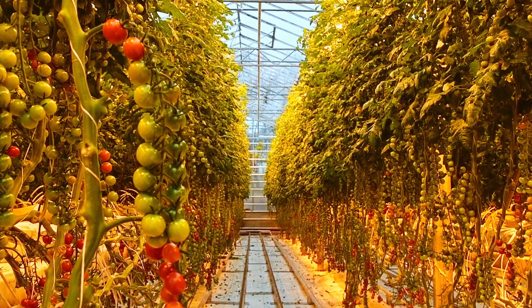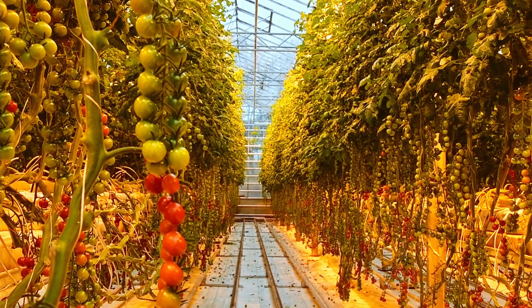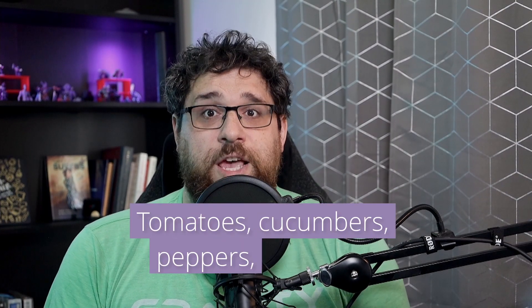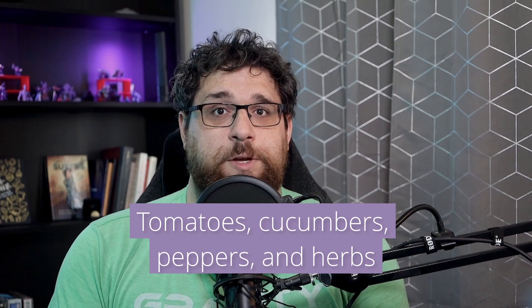Anything that can be grown with hydroponic or aquaponic systems could be grown in vertical farms, but a prominent star in the vertical farming world are leafy greens. With their preference for controlled environments, leafy greens like different types of lettuce thrive in vertical farms, leading to fresh, crisp greens year-round. Other popular crops include tomatoes, cucumbers, peppers, and a wide array of herbs like basil and mint.